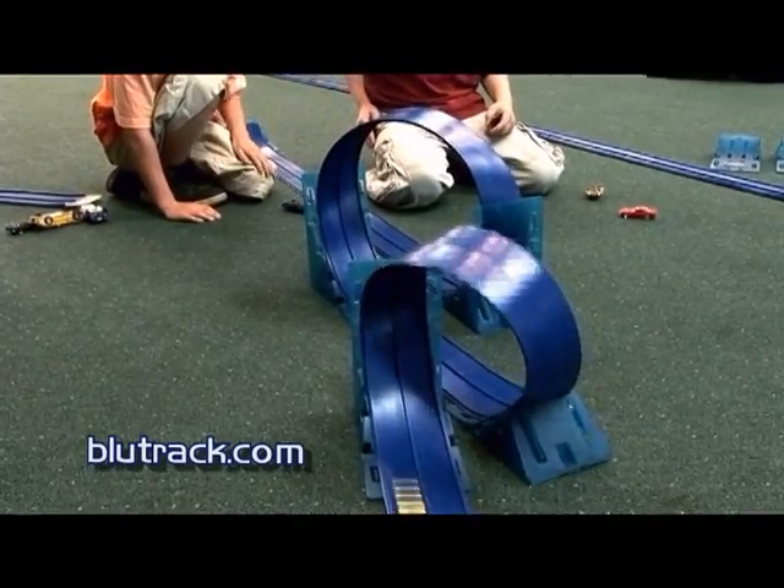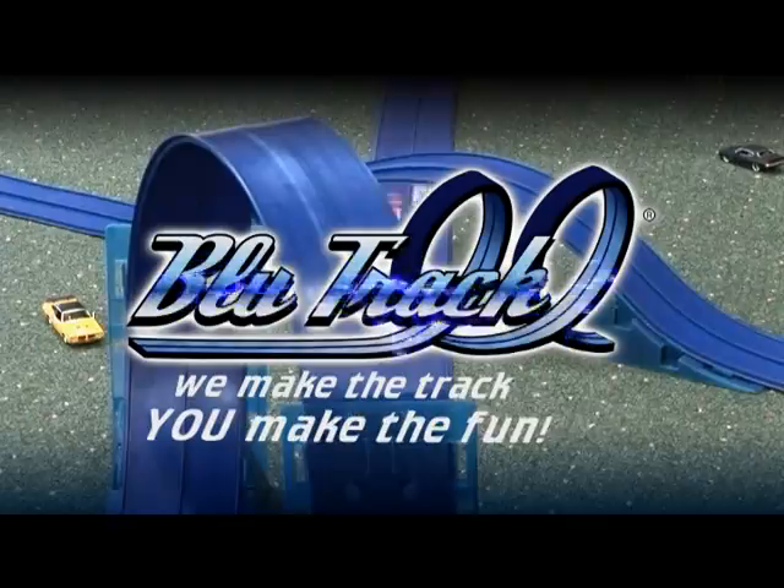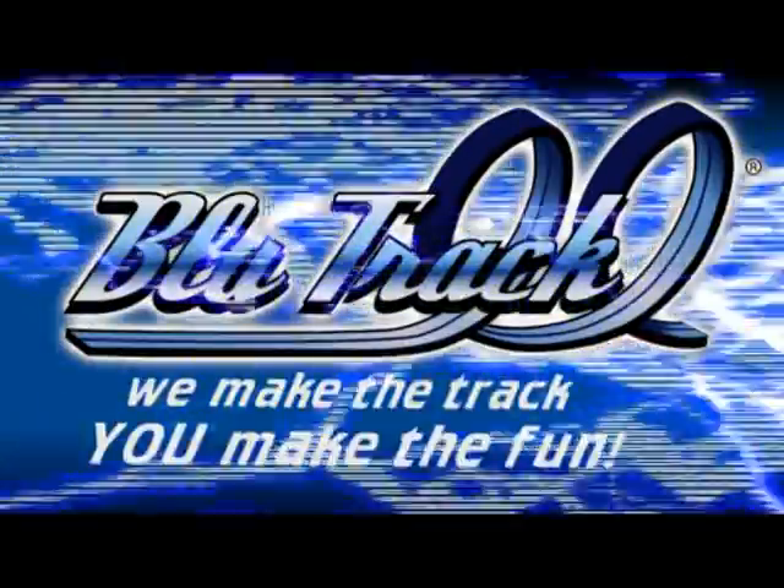Play indoors, play outdoors. With Bluetrack, you decide. Show us what you got, because at Bluetrack, we make the track. You make the fun.